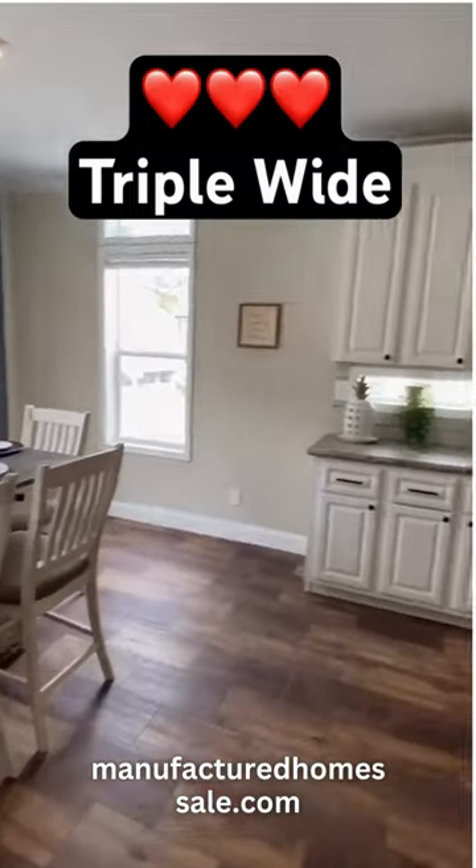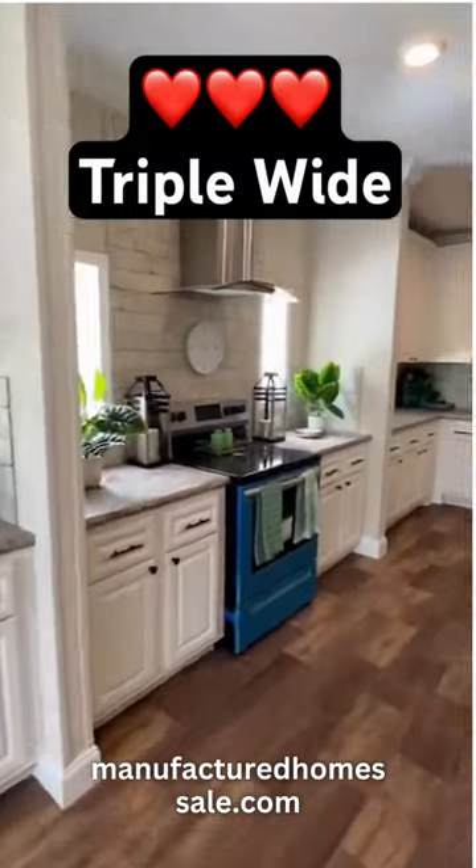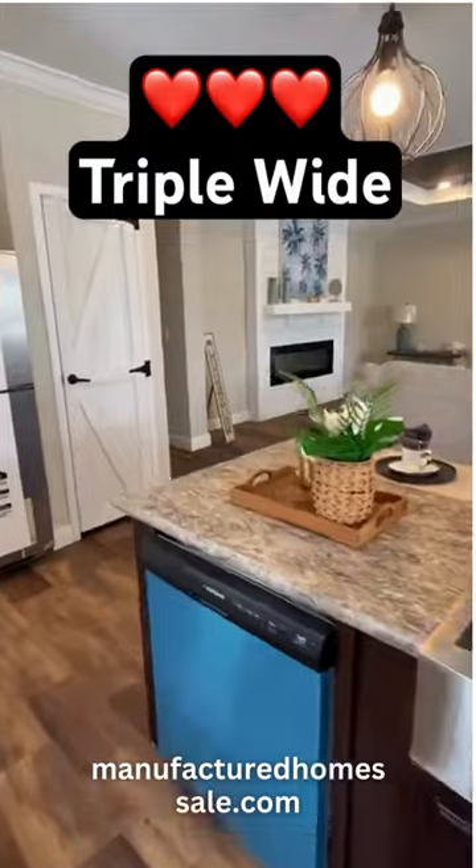Huge dining area. The kitchen — you know it's going to be spectacular. You've got furniture down there.